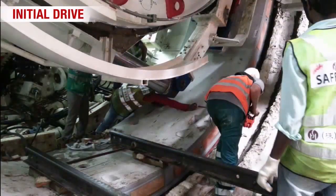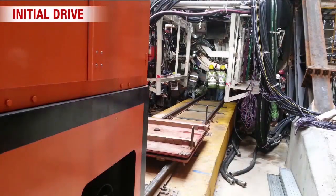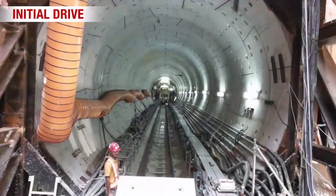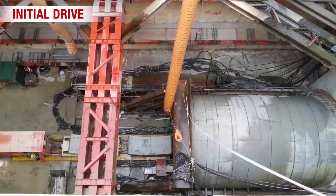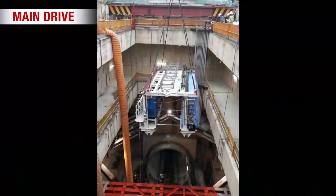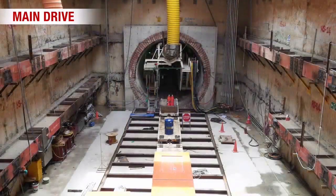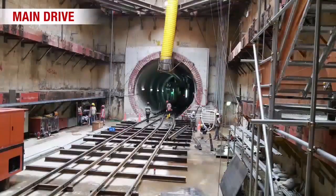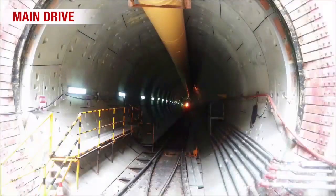Then, the TBM was connected to a backup system on ground level for the initial drive. During TBM drive, the excavated soil was disposed using muck containers. Full speed of the main drive was achieved once the reaction frame and temporary segment were dismantled, and the backup system was relocated from ground to tunnel level.